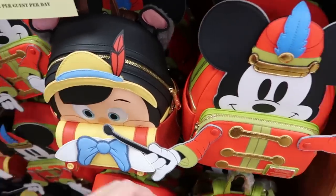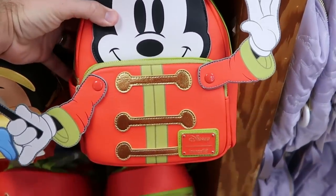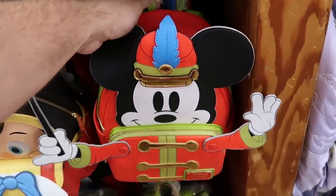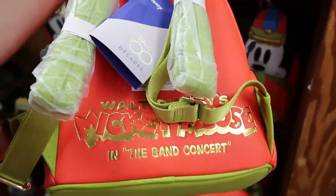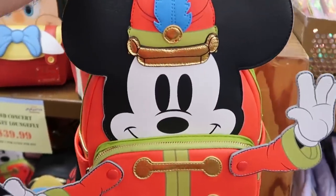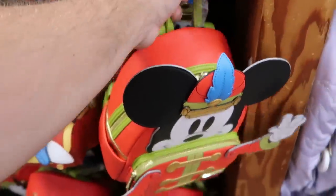They are loaded up with the new Loungefly bags — check this out, they have Mickey in Band Concert. There's the Disney Park Loungefly with Mickey's hands that move. These were over at World of Disney not too long ago, and it's crazy that they're here at the outlet now. Check out the backside: 'Walt Disney's Mickey Mouse in Band Concert,' it says Disney 100 Decades — $40. Such a good deal.